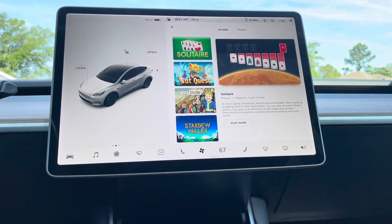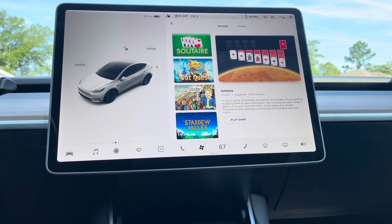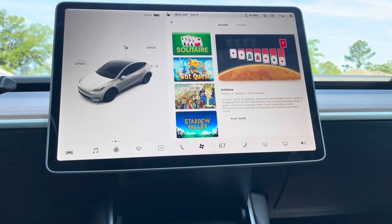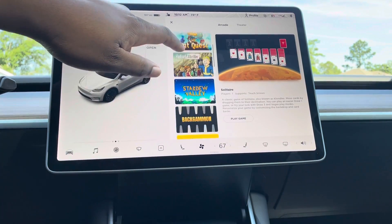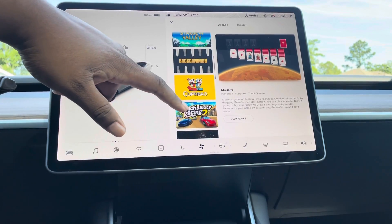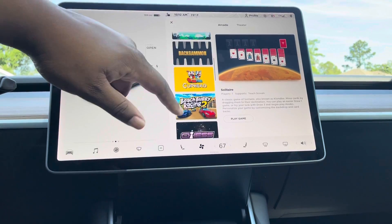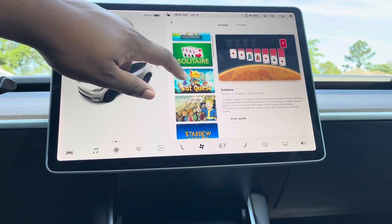Moving on — if you were with me in part two, we left off on games. This right here really sets Tesla apart from all other vehicles. Tesla has really raised the ante as far as entertainment. On those long road trips, if your passenger is up here or passengers in the back seat, you can connect a Bluetooth controller and go through the games. They update these games — they've got Stardew Valley, backgammon, solitaire, Cat Quest.